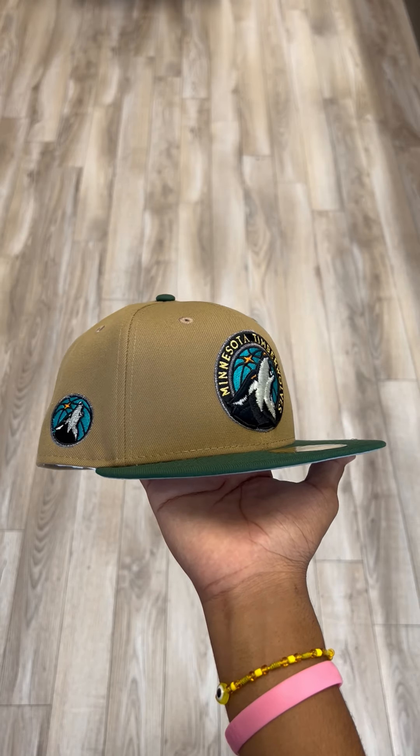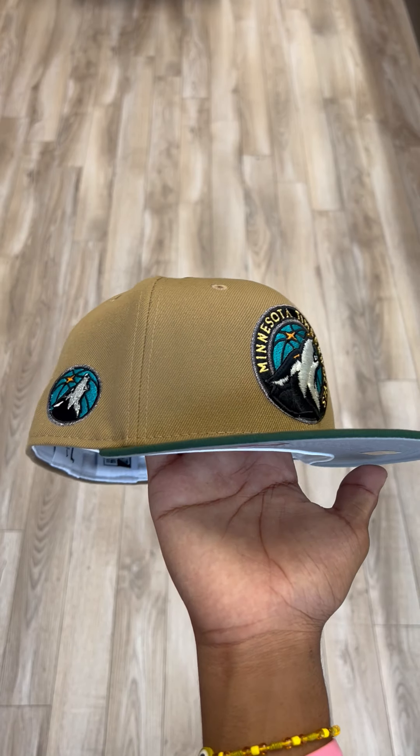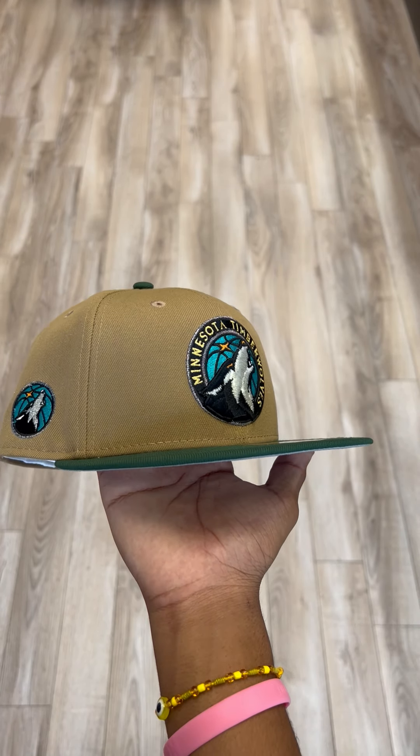What's going on guys, Jason from E-Cab City here. Right here I got, in my opinion, the best basketball hat from this week's drop. This Minnesota Timberwolves fitted for you guys. It just looks so fire to me. Let's get straight to it.